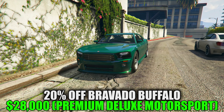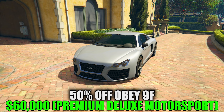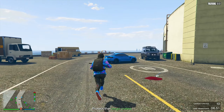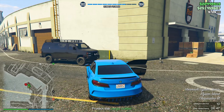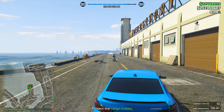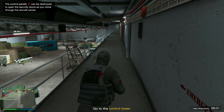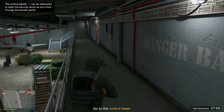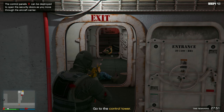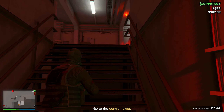We also have discounts on the Bravado Buffalo at 20% off and 50% off the Obey 9F. Honestly, there's not much to review here — they're definitely lacking in performance compared to all the other vehicles we've reviewed, but they're very cheap, and with those discounts, even cheaper. When it comes to what to buy this week, honestly this is like the first time I've ever said it: buy everything. Buy all your garages, buy the agency, get the Buffalo, get the 9F, get the Zentorno, Osiris, T20, the 10F, the Imani tech upgrades, and your Buffalo STX. The 10F and the STX are going to be your modern standout choices, but every car on this list today is really good.